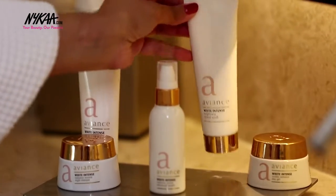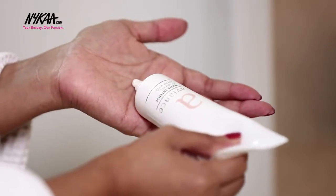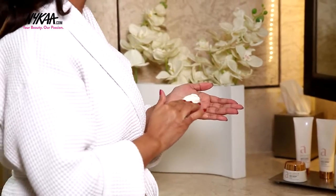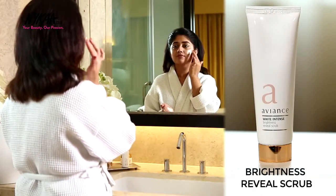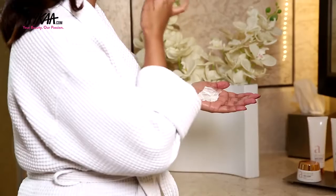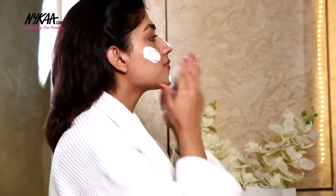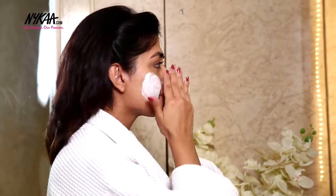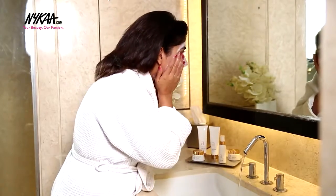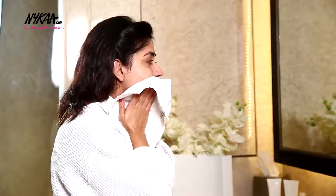Twice a week I follow up the cleanser with the Brightness Reveal scrub which helps remove dead skin and toxins from the skin. This scrub helps improve the skin tone and enhances the luminosity of the skin. I like to massage this into the skin for about a minute with some warm water, concentrating on areas such as the nose, chin, forehead that tend to get clogged pores in the summer. My skin feels fresher and looks visibly brighter after using this.